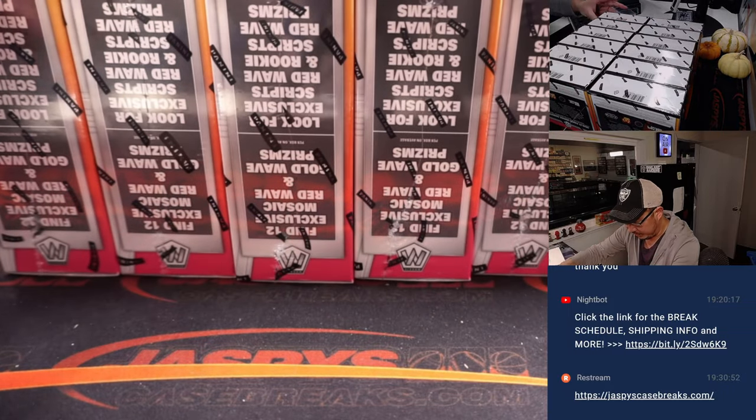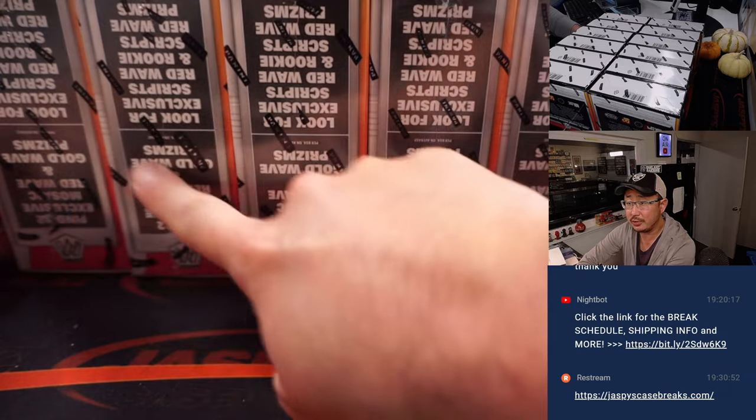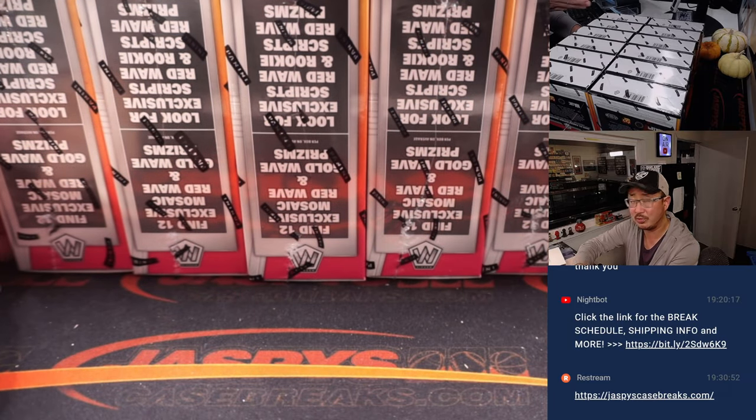So here's how we're going to do it. You can see on the top camera right there — we've got six rows of two.